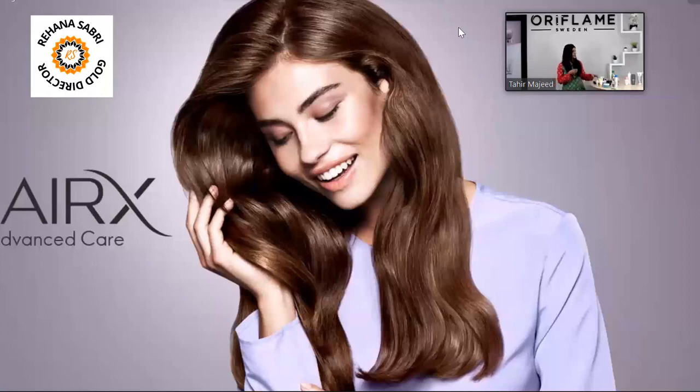Hair X next launch — Hair X. This is volume lifting fullness shampoo and conditioner.